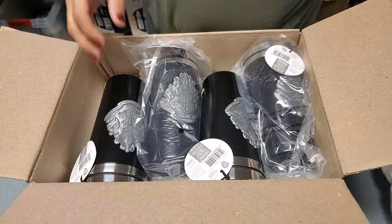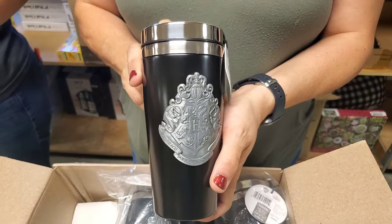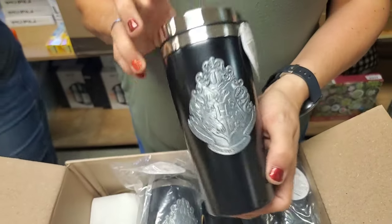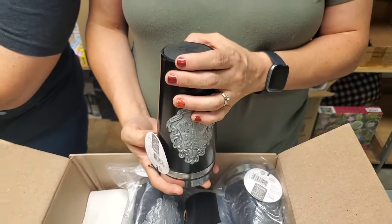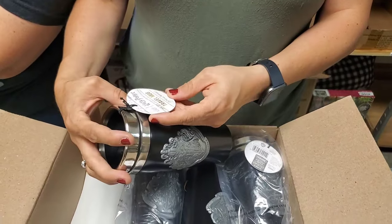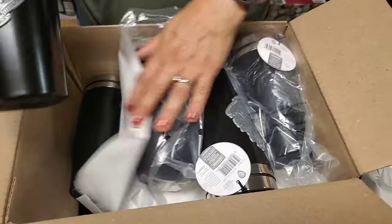If you know a Harry Potter fan, send them our website. That's a fancy tumbler — is this metal here? Yeah, that's metal on there. How many ounces? Looks like a 16 ounce. 15.7 — so basically 16 ounces.